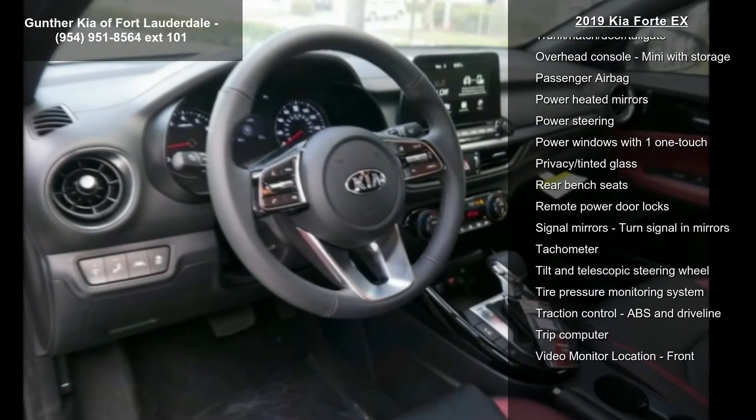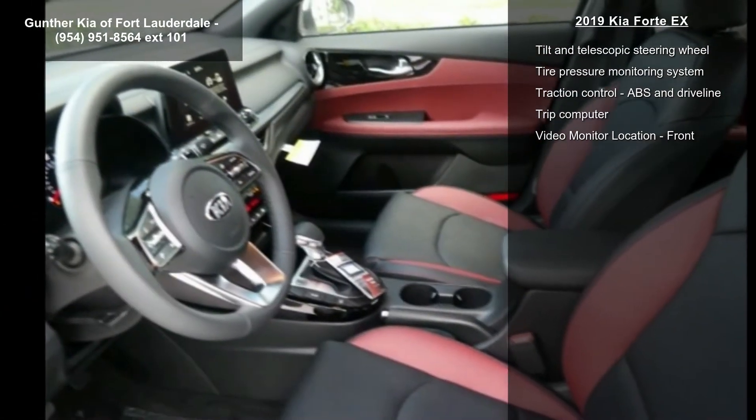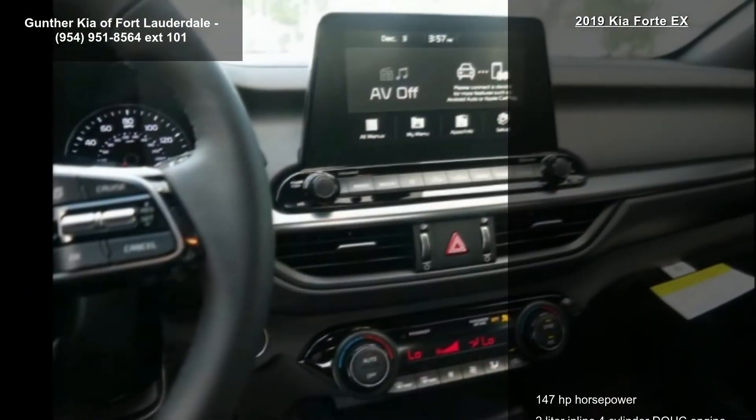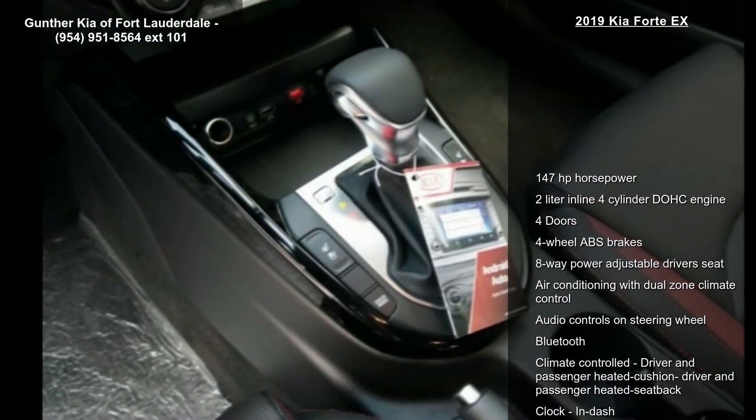8-way power adjustable driver's seat, air conditioning with dual-zone climate control, audio controls on steering wheel, Bluetooth and climate controlled, driver and passenger heated cushion and driver and passenger heated seat back.